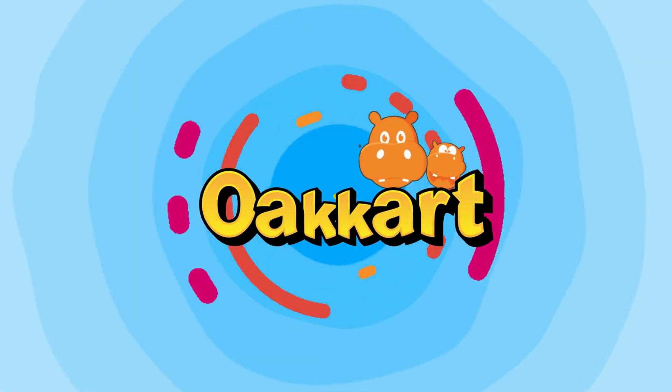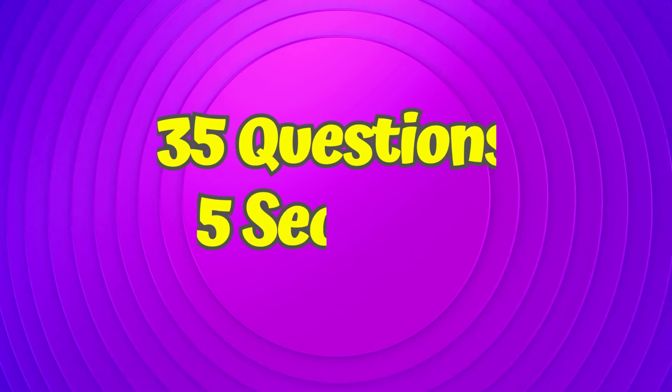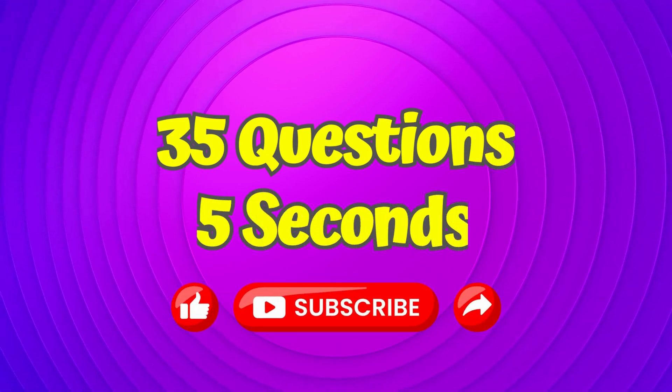Welcome to O-Cart quiz. In today's quiz, we will answer 35 questions in 5 seconds each. Let's get started.